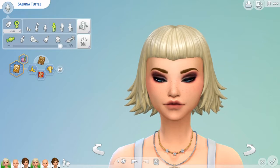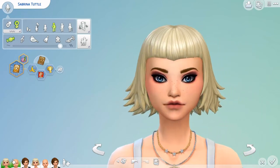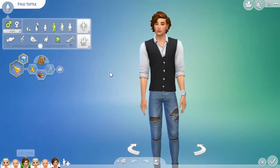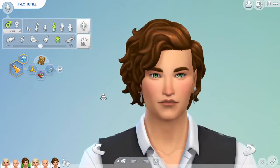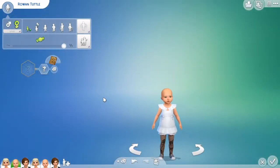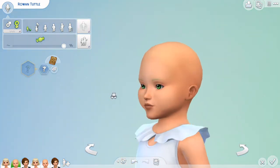I have these guys up twice — one version I'm going to be making over, and then the next version is the old version that we're just going to compare them to. Little Rowan has lost her hair because I don't have that hair installed anymore. This is Sabrina Tuttle, her husband Philo, and their daughter Rowan — little Rowan, she's got a mighty chin on her.